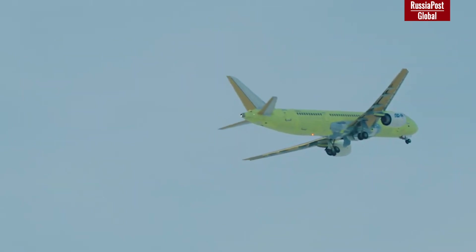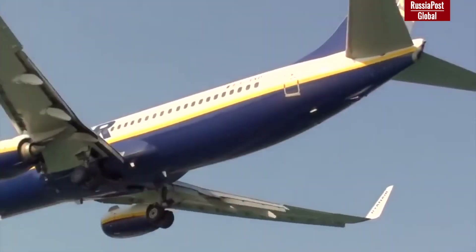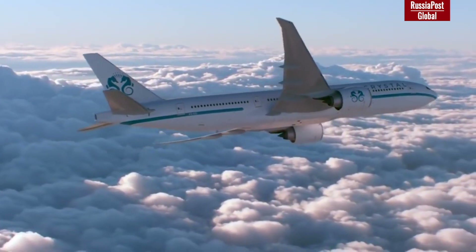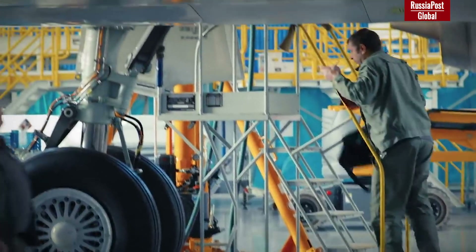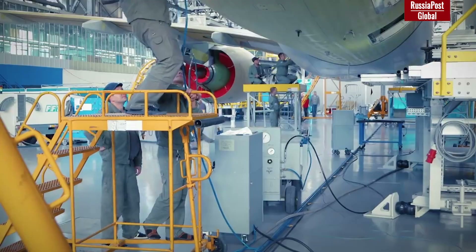Although the scale of production between Russia and Boeing is incomparable — Russia plans to make only 70 MS-21s per year while Boeing makes around 600 — it is still a significant problem for Boeing, as they stand to lose around $7 billion a year. Due to the pandemic, demand for new airliners fell dramatically, which means increased competition.